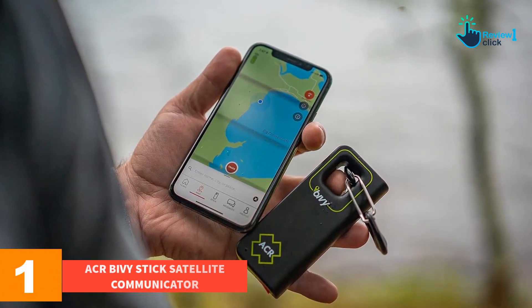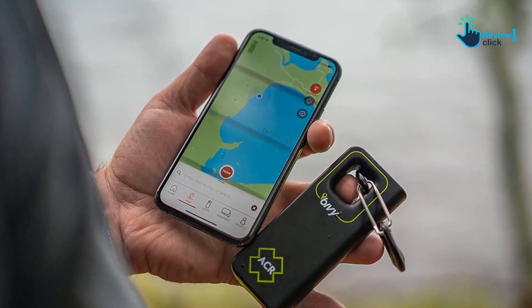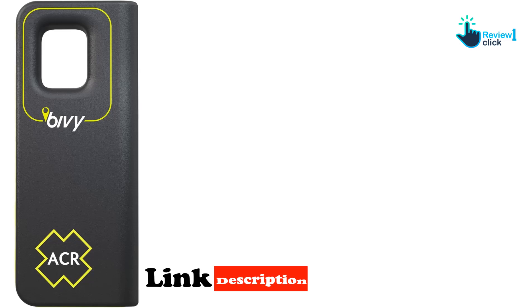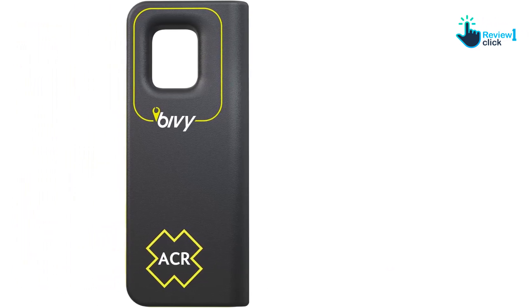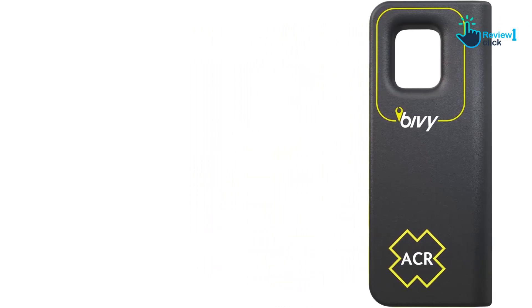Finally, at number 1 we have the ACR Bivy Stick satellite communicator. The Bivy Stick is a seven-ounce device that turns iOS and Android phones into hotspots, allowing satellite connectivity — just like the Garmin, SPOT, and PLBs reviewed earlier. It requires a phone sync to initiate a rescue, and once activated, you have two-way communication so you can communicate by text.